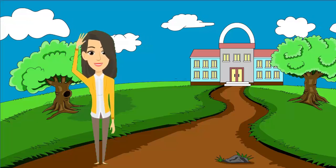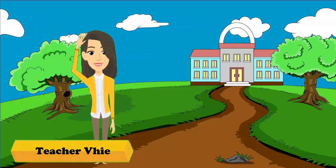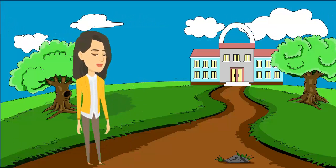Good day, grade 4 little scientists. I'm Teacher V, your scientific body. Are you ready to learn? Let's go!